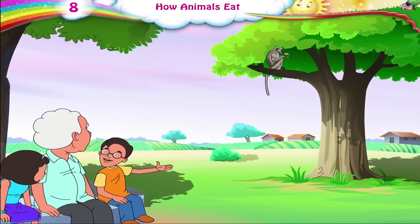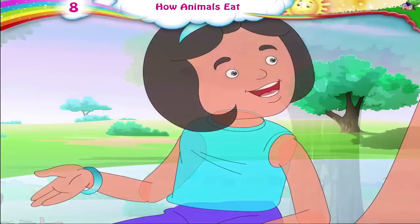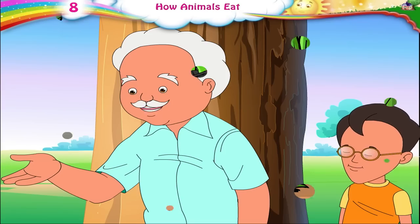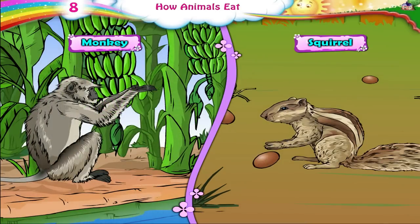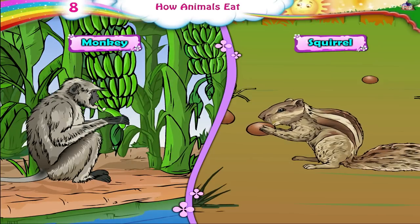Dada Ji, look, a monkey is eating a banana. And look at that squirrel eating a nut. Animals like the monkey and squirrel pick up food with their mouth to eat it. They also use their four legs to pick up things like fruits and pods and put them in their mouths. They then bite off pieces to eat them.